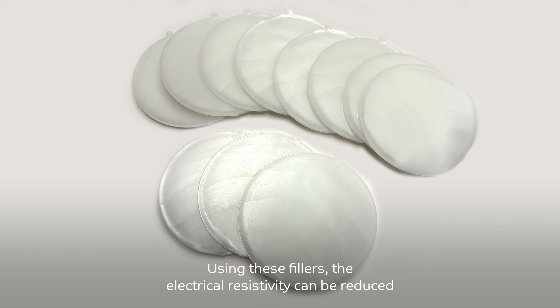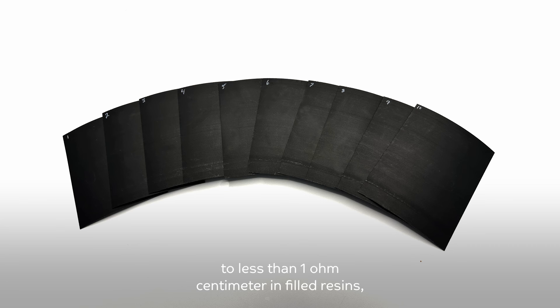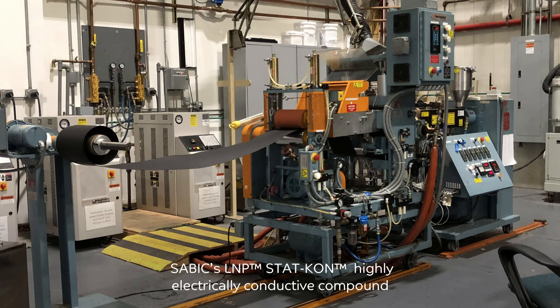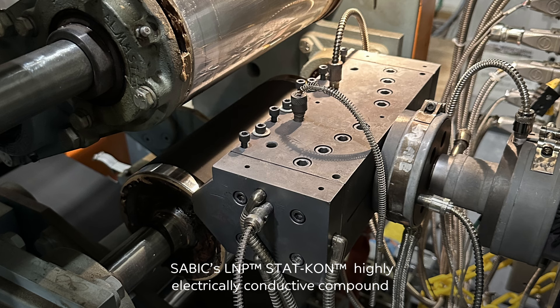Using these fillers, the electrical resistivity can be reduced from about 10 to the 14 ohms centimeter in unfilled polymers to less than 1 ohm centimeter in filled resins, which represents a reduction in resin resistivity of about 15 orders of magnitude.